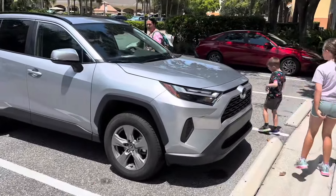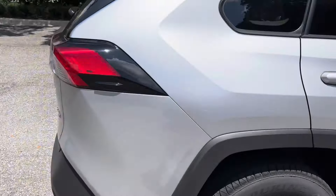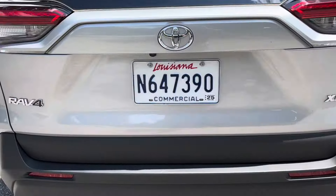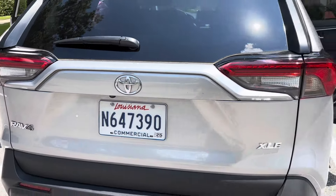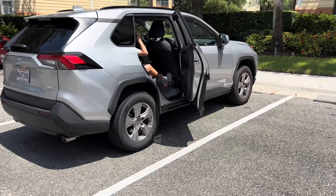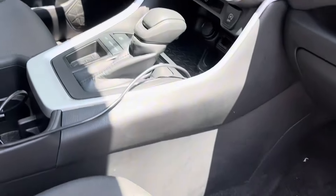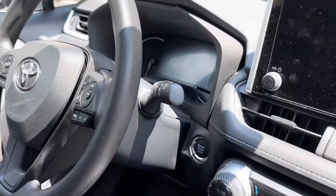Out to our car, a Toyota - a RAV4, Louisiana plate N647390. That has been our vehicle on this holiday. It's been very comfortable, a nice drive, a nice new car relatively speaking. Obviously an automatic being in America and whatnot, so yeah it's been a good ride.